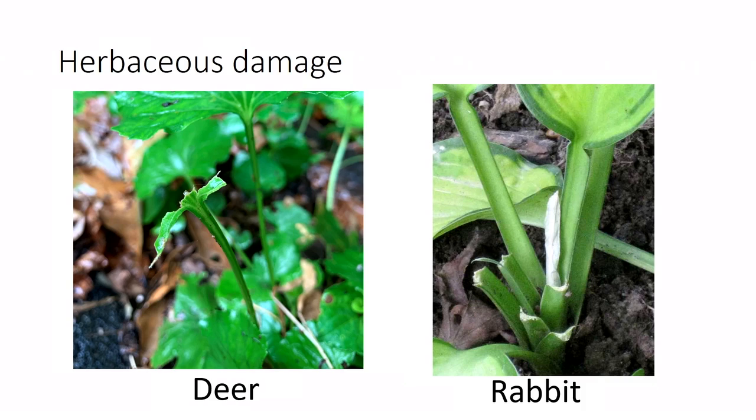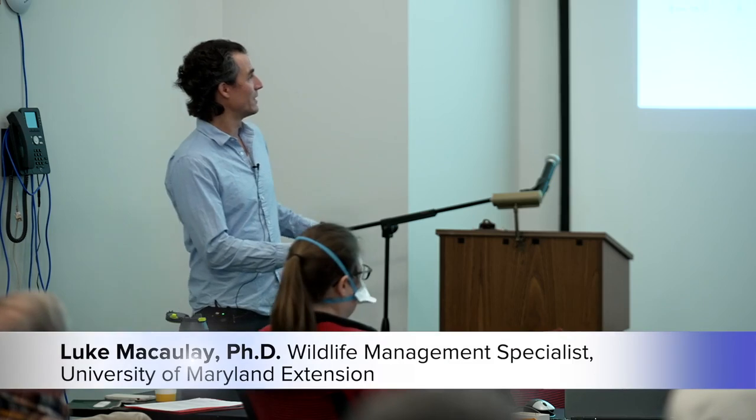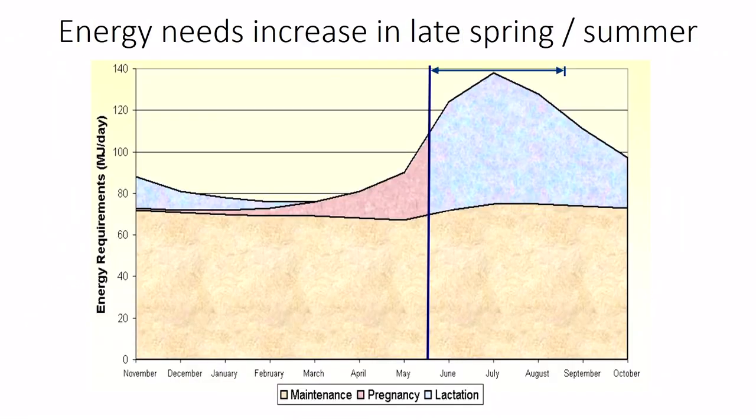To remember which is which: ungulates don't have any front incisor teeth on top, so they grab vegetation between their gums and bottom teeth and rip — that's why you get that jagged, torn appearance. This applies to cows, deer, and sheep. Rabbits, on the other hand, have sharp teeth on both top and bottom, so they shear vegetation off cleanly. That's an easy way to remember the difference.